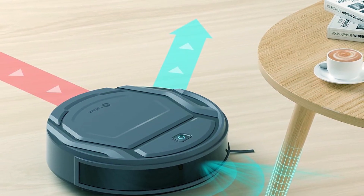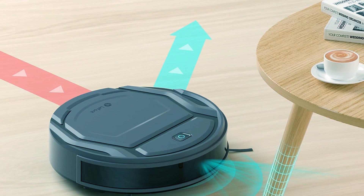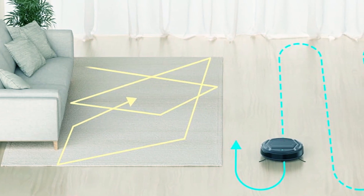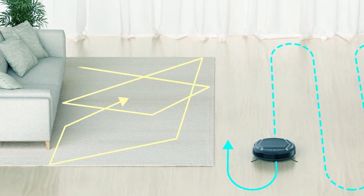Additionally, anti-drop and anti-collision features enhance performance, making this robot vacuum cleaner a reliable and user-friendly robotic cleaning solution.